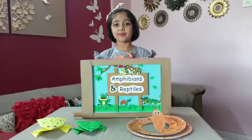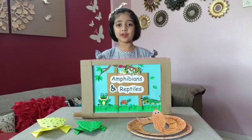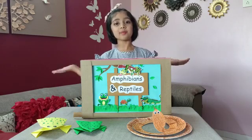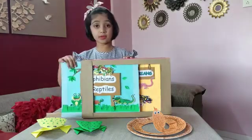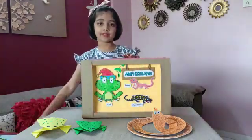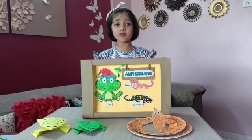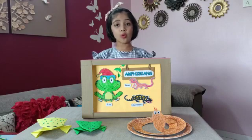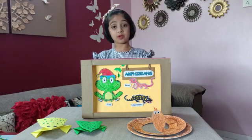Respected teachers and my dear friends, my name is Adwika Reddy and today I am going to share some facts about amphibians and reptiles. So let's start. The word amphibian means two lives. The organisms that live on land and in water are called amphibians. Frogs, toads, salamander and newts are some examples of amphibians.